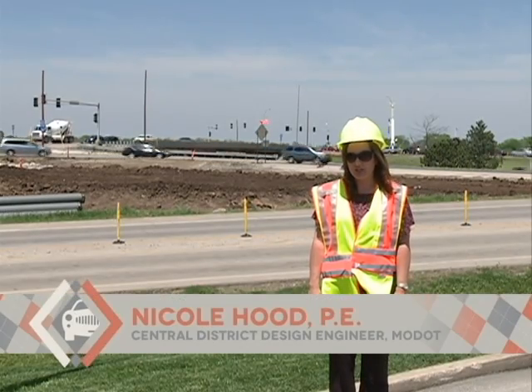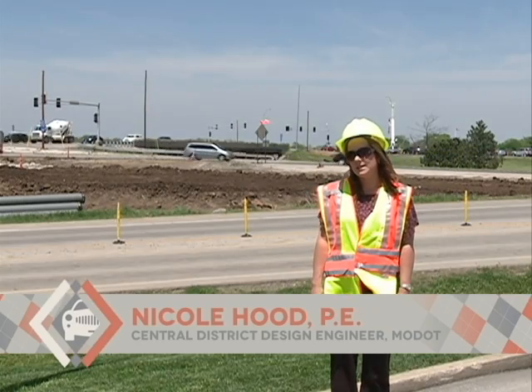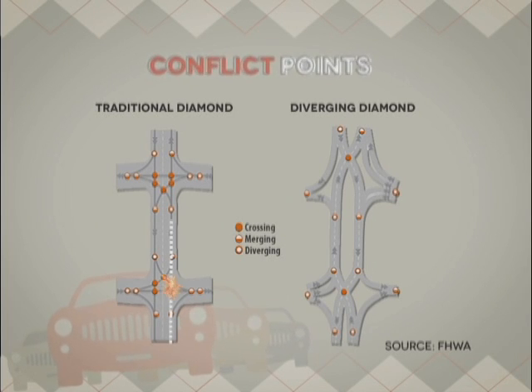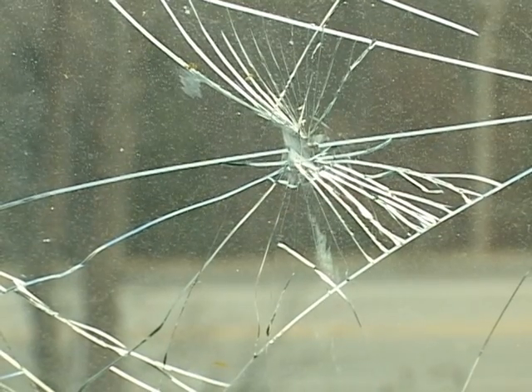We've seen less congestion and delay with other DDIs that we've built in Missouri, and we're also seeing overall improved safety with the DDI. We have two ways of comparing safety of a new design to what's existing. One is what we call theoretical number of conflicts. For a diverging diamond, the left-turning conflicts — crossing conflicts — are fewer: two versus four at a diamond interchange. You don't have a conflict with the oncoming traffic, and that's one of the most severe forms of crashes. So if you can avoid those, it's a lot safer.